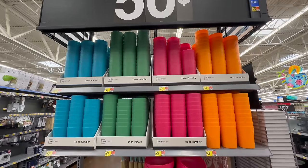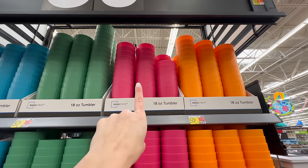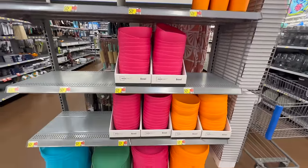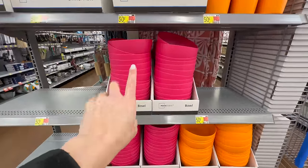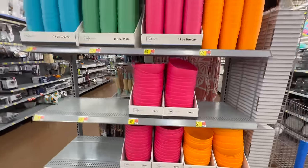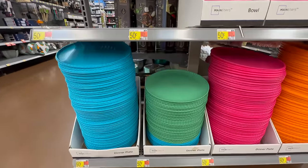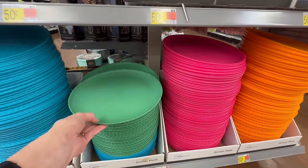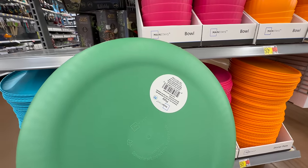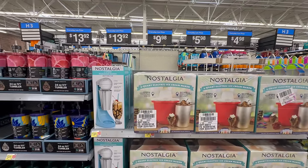On this end cap, for only 50 cents you can choose cups, bowls, and plates in this colorful set. They have blue, a pretty green, hot pink, and orange. They have it in a tumbler at about 18 ounces, a cereal bowl, and a plate. In my store they only have orange and pink, but you can get all the colors in a fully stocked Walmart. These plates kind of look like a paper plate but are plastic so they'll hold up better — they're in the Mainstays brand.